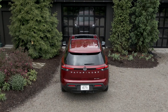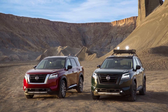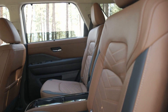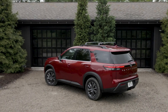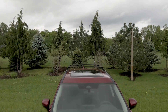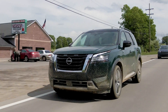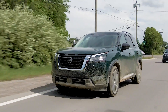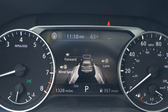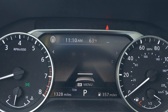Nissan has simplified the trim levels and pricing for the new Pathfinder. All options are lumped into four trim levels, with two option packages available as well. The starting price is $34,560 including destination for a front-wheel drive S model, roughly $1,400 more than the outgoing 2020 Pathfinder, while a loaded Platinum four-wheel drive model rings in at just under $50,000. That's a healthy jump over the outgoing model, but it reflects considerable added standard equipment — most notably the updated Nissan Safety Shield 360 system, which brings automatic emergency braking with pedestrian detection, lane departure warning, rear cross traffic alert, blind spot warning, high beam assist, and class-exclusive rear automatic braking.